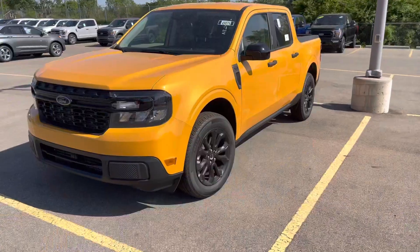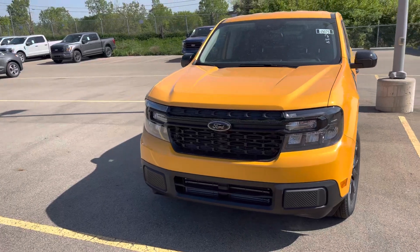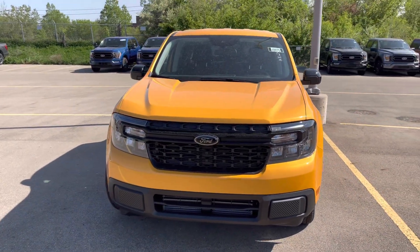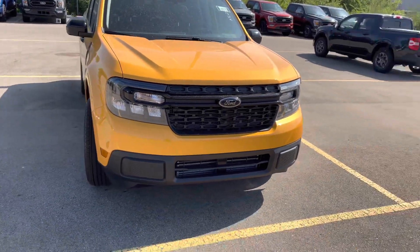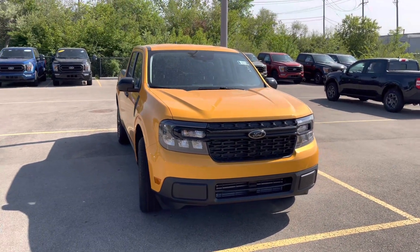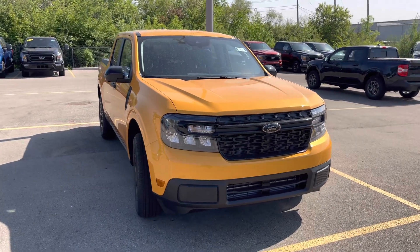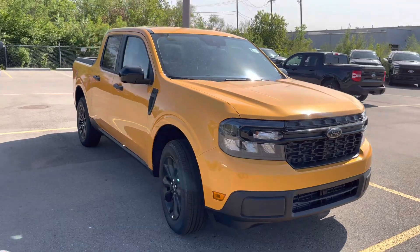This is the Ford Maverick Cyber Orange Metallic 2023 XLT. Thanks for watching — drop a like, subscribe, comment down below. Would you get a Maverick? It's a high-demand vehicle. Drop a like, subscribe, and I'll see you all in the next video. Peace.